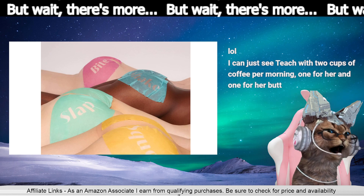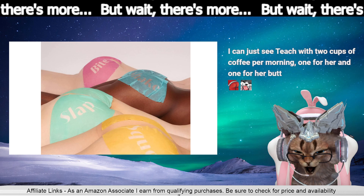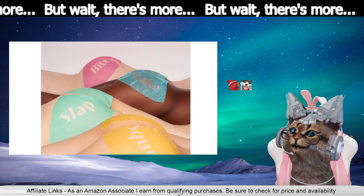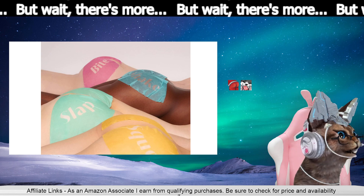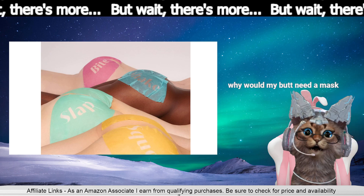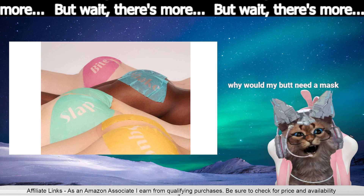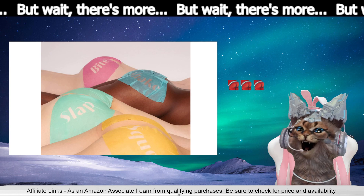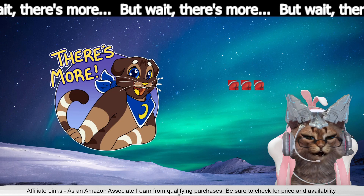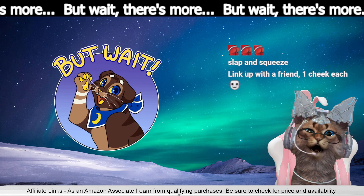I can just see Teach with two cups of coffee per morning — one for her and one for her butt. So if you slap on the caffeinated butt mask while having a caffeine enema — what if you do one Slap, one Bite? Or you can mix and match them — a Squeeze and a Shake. But wait — wait, that's it, there's no more. So that's where the rabbit hole took us tonight.